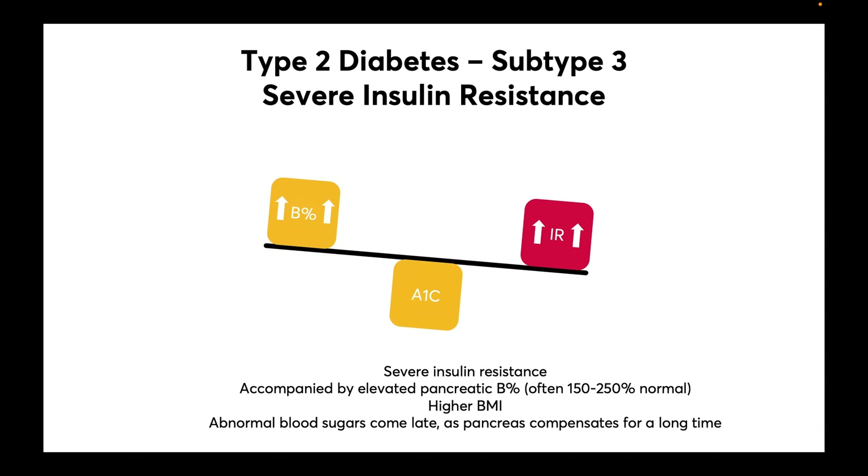Remember, insulin is a storage hormone and increased insulin leads to more fat storage. The abnormal blood sugars in these patients come late, as the pancreas can compensate for a long time. Fifteen percent of type 2 diabetics fall into this severe insulin resistance category.